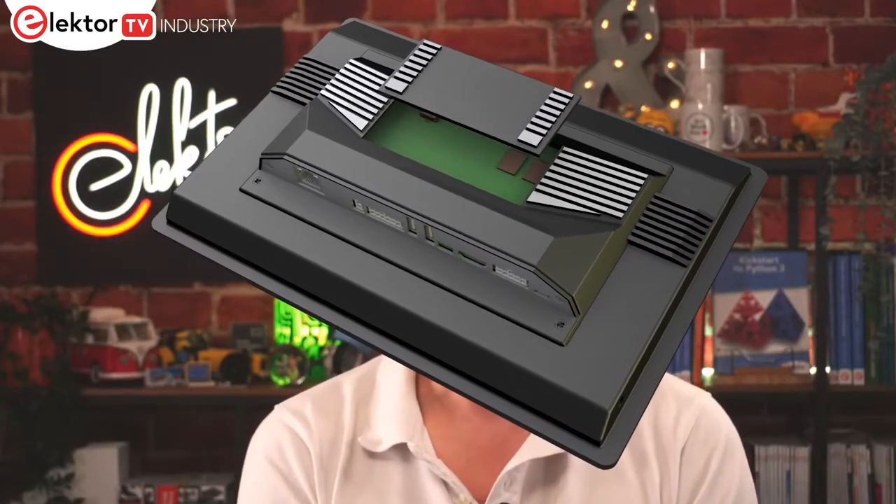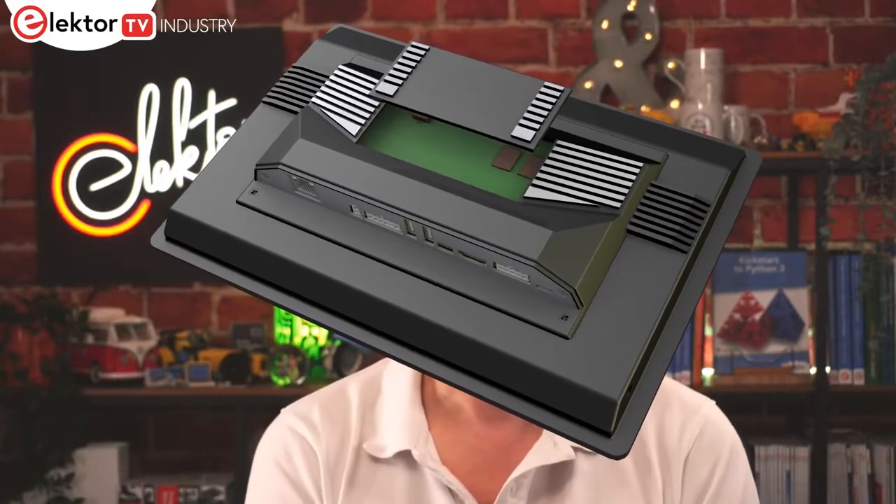Each model offers a different processor and memory option, along with a range of interfaces such as Gigabit Ethernet, RS-485, CAN, USB and digital I/O.